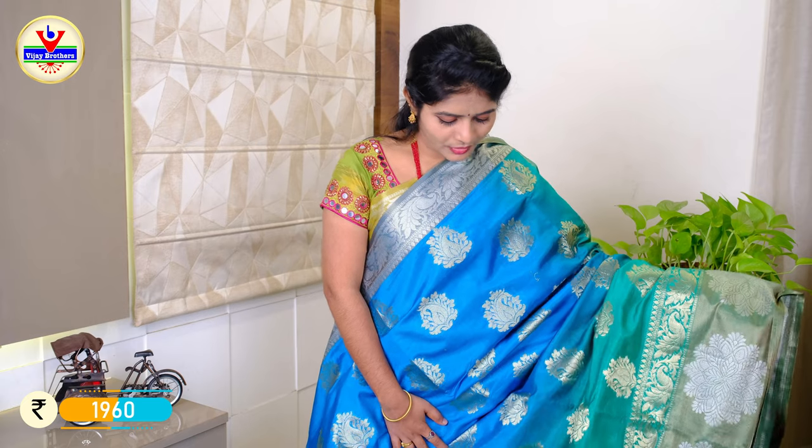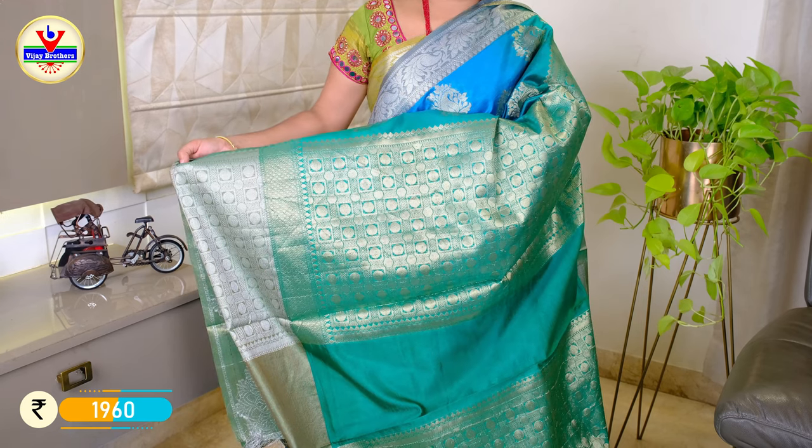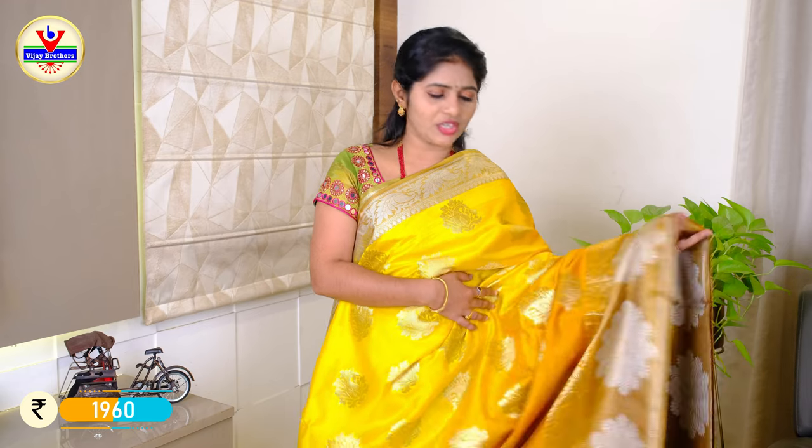We have a color combination available in these sarees. We have a blue and green border with a silver color and thread weaving. The same pattern, same fabric, and same design are available in different colors, including a green border with a brocade blouse.